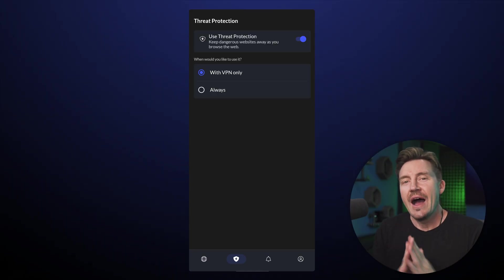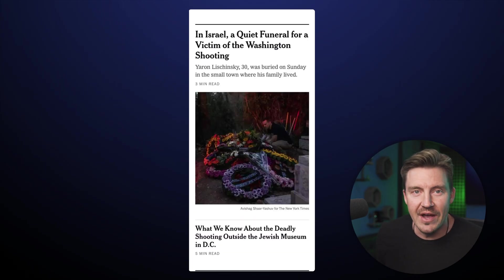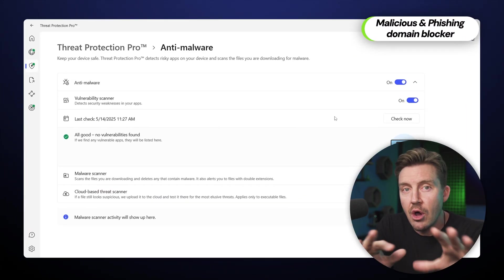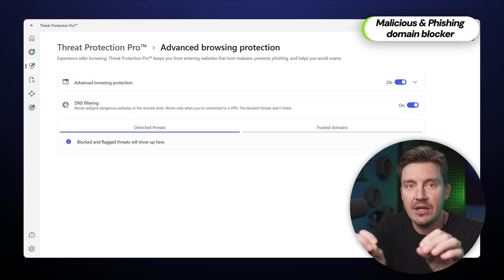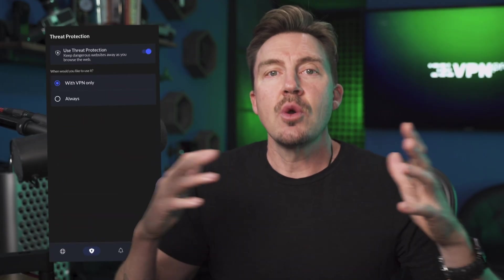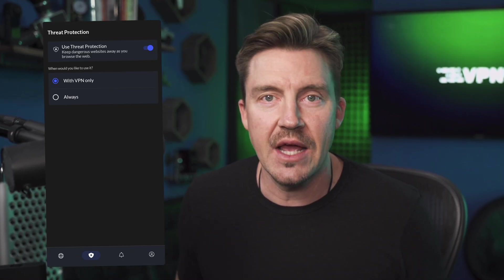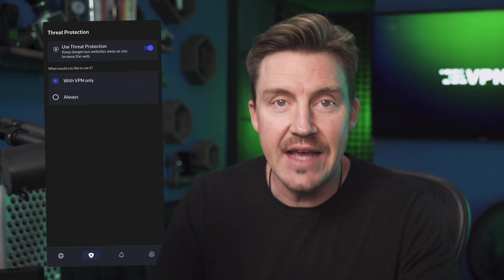Of course, I won't get the same performance on mobile devices since they only have standard Threat Protection. But feature-wise, Threat Protection always offers malicious and phishing domain blockers. So even on mobile devices, I can easily avoid phishing emails, scam websites, and other social engineering attacks.